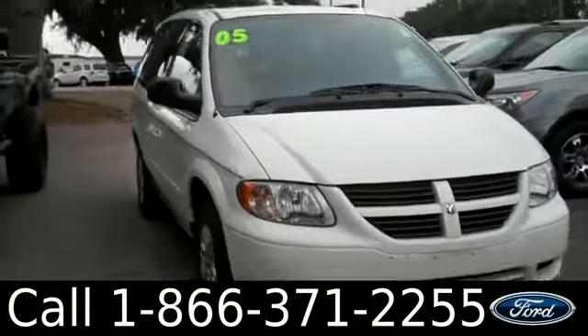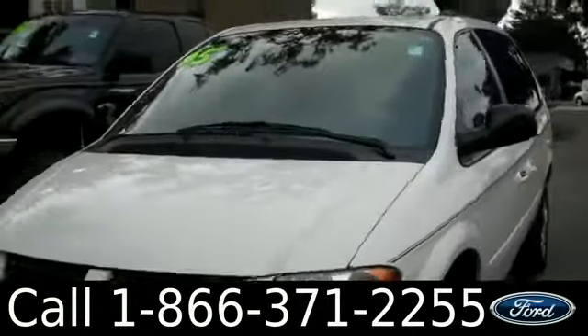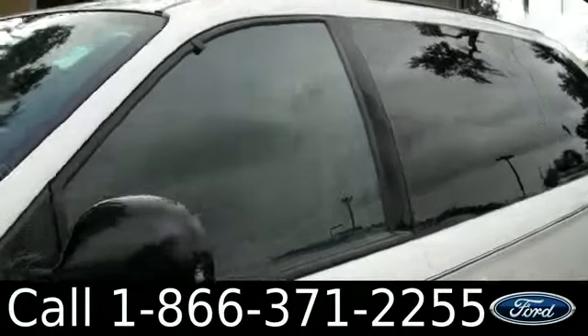Ashley here with Santa Fe Ford. You're looking at a 2005 Dodge Grand Caravan. Remember, you can check out all of our inventory online by visiting SantaFeFord.com. You can also get the free Carfax and view more pictures.